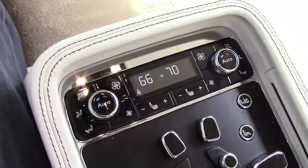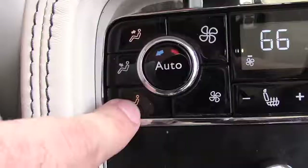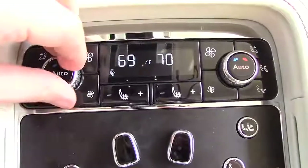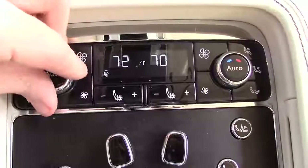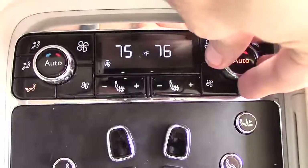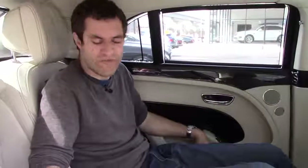For example, the rear center controls. There are three different locations for air to blast on backseat passengers — your head, your middle section, and your feet, just like sitting in the front. With the rear controls, you can control exactly where the air comes from. You can also control your own temperature, and because this car has quad zone climate control, the person sitting on the other side can control their temperature too. And it's not just the climate control you can affect.